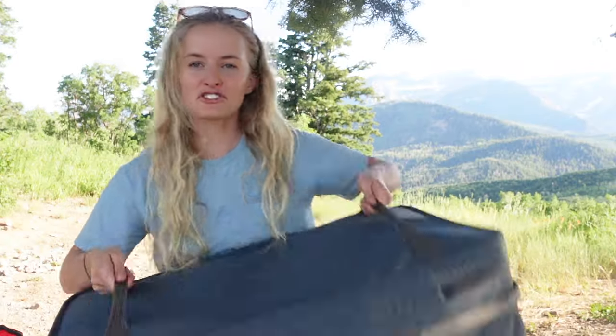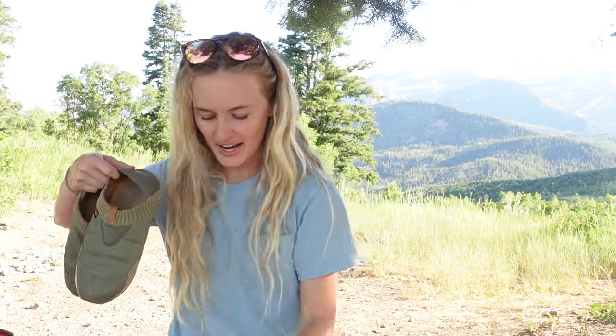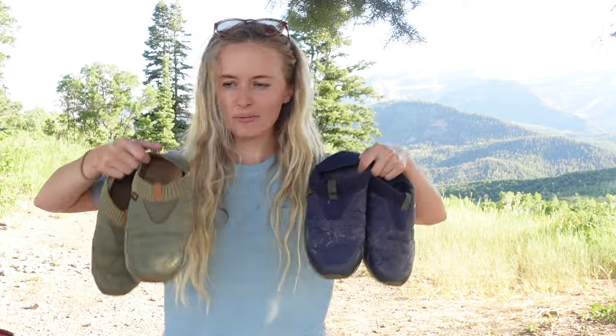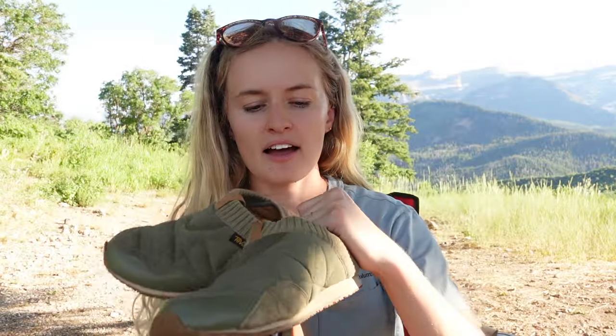To start off, I'm going to show you what we pack in our REI pack-away bin. They make two sizes — ours is the smaller one. Basically, this is all of our soft goods. Right on top, I have mine and Logan's — my husband's — camp slippers. These are the Teva Ember Mocs. I really love these shoes because they're just nice to slip on, lightly insulated, and a little bit water resistant, so they're just the perfect camp shoe.